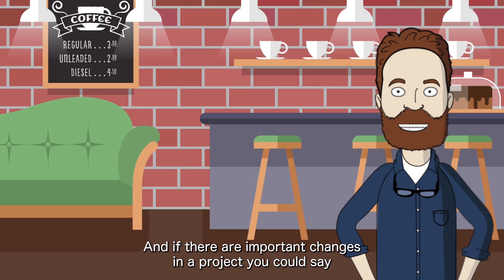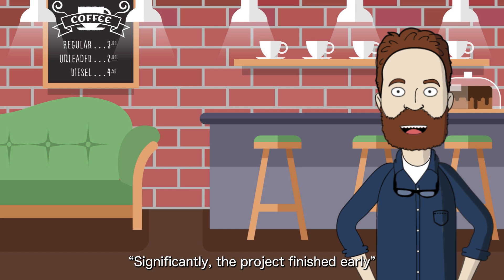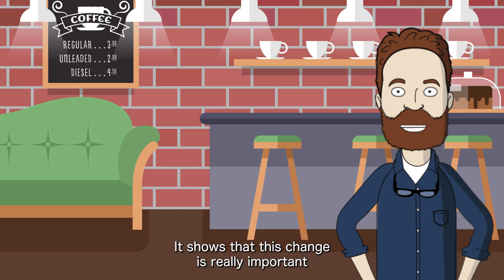And if there are important changes in a project, you could say: 'Significantly, the project finished early.' It shows that this change is really important.